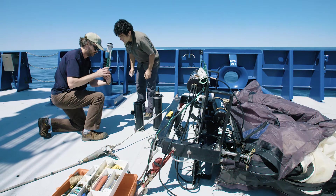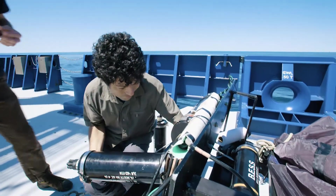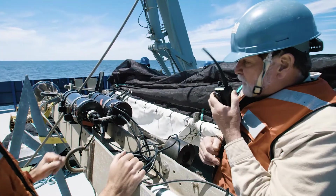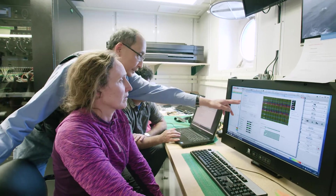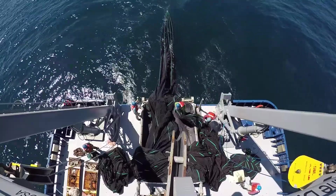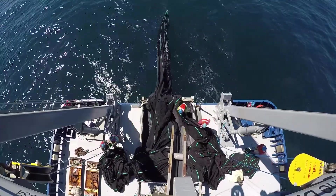Typically what we do when we're on a ship is we have our acoustic devices, and then we complement that with other kinds of independent, what we call ground-truthing — optical devices, cameras, or the go-to is traditional net systems. Depending on where we are in the cruise, we might say there's a really interesting patch of what looks like zooplankton. Let's put a net in and make sure that those are the zooplankton that we think they are.